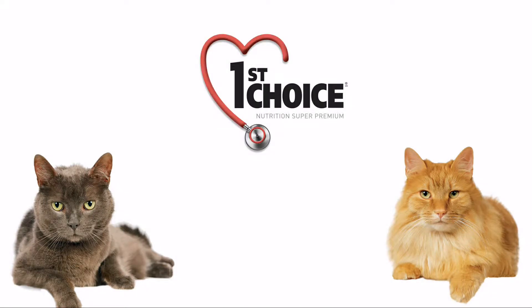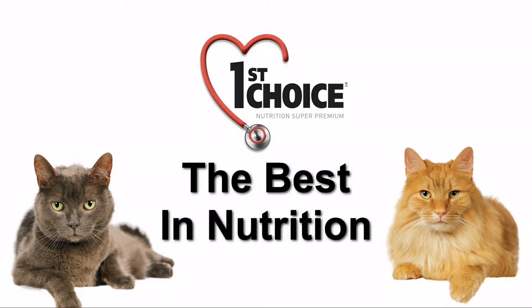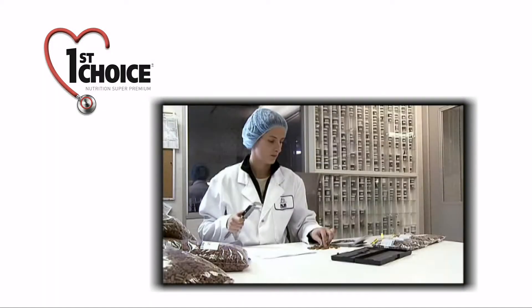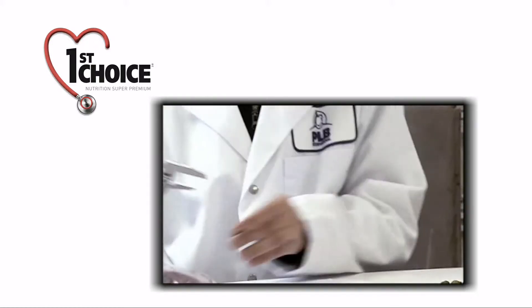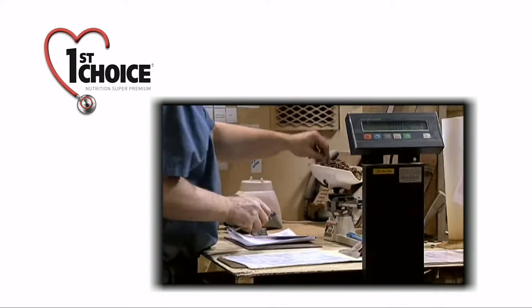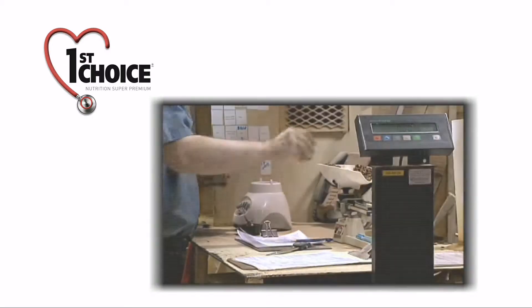We at First Choice are dedicated to delivering the most nutritious cat food on the market. Our veterinarians, agronomists and biologists work tirelessly to satisfy the nutritional requirements of cats at every stage of their life, so owners can pick the formula that's best for their pet.